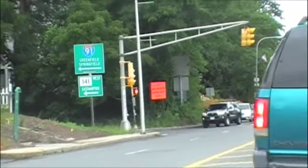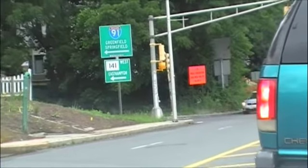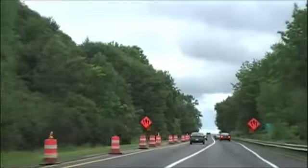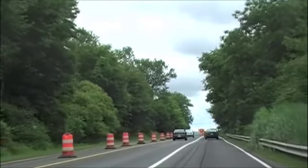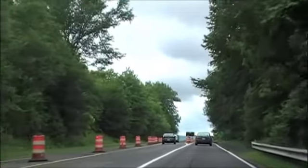Driving both north and south between exits 17 and 18, the speed limit drops to 45 miles per hour, and motorists must choose to travel down the right or left lane for a 100-yard stretch of Jersey barriers. It's a tight drive through the narrow lanes, only 11 feet wide, leaving a couple of feet on each side of the average vehicle.